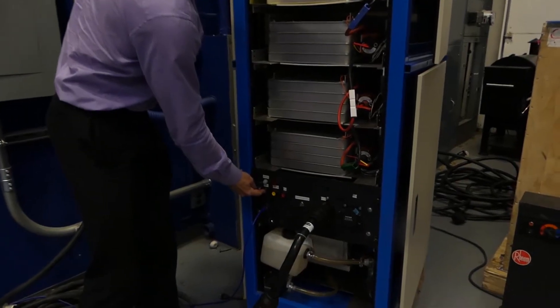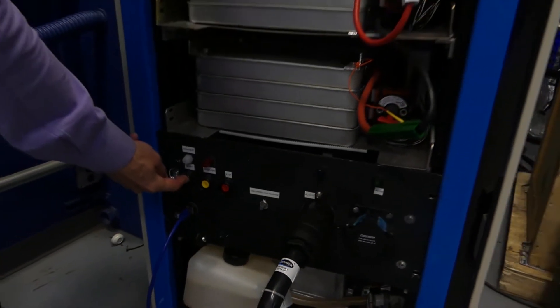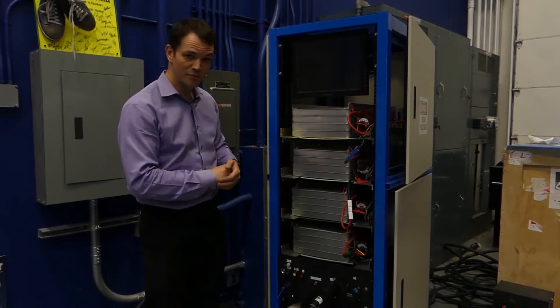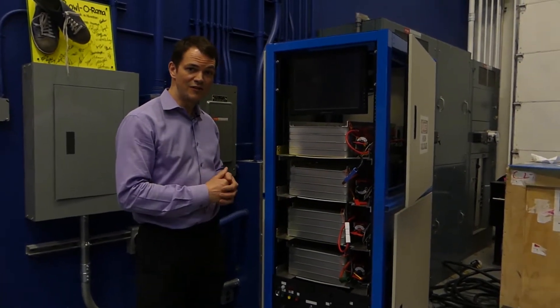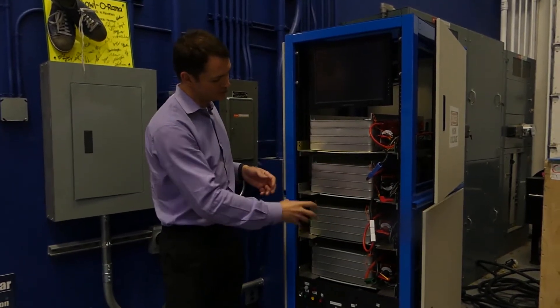This is Bessie. Bessie is our battery energy storage system, and then we put an IE to make it a name. This is an energy storage system that is made out of Second Life leaf modules. These are 48 modules that we pulled out of a Nissan Leaf pack. We tore apart the pack and then assembled it into four shelves here.